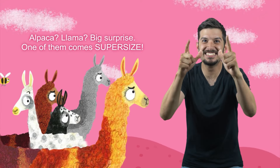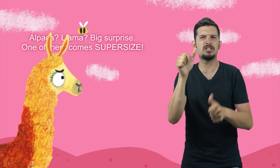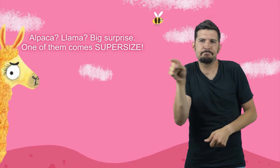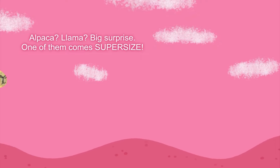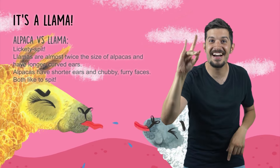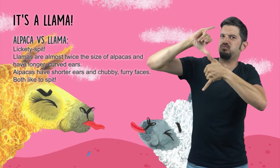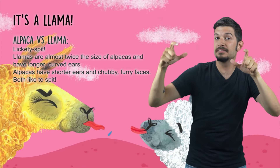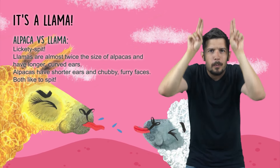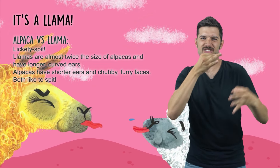Alpaca, llama — big surprise! One of them comes super size! It's a llama! Alpaca vs. Llama — lickety-spit! Llamas are almost twice the size of alpacas and have longer, curved ears. Alpacas have shorter ears and chubby, furry faces. Both like to spit!